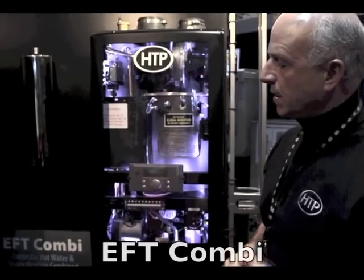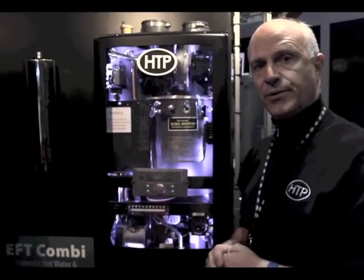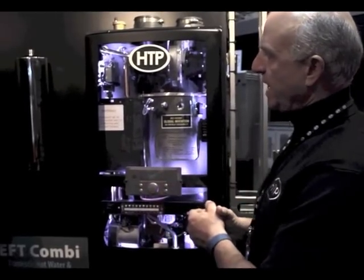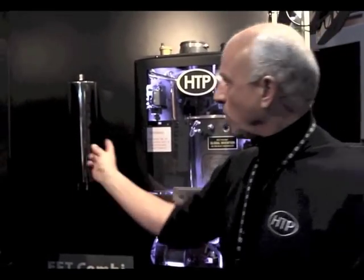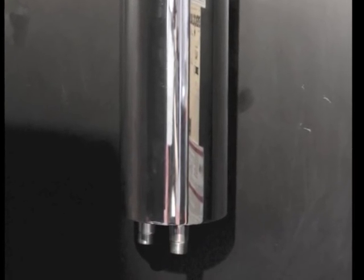I'm going to go over the EFTC wall-hung combi unit, which we introduced at AHRI 2014 — and we've expanded the line. In June of this year we'll have a 199,000 BTU in a slightly bigger but very compact design, similar to what we came out with at 140,000. We have a tank here with a heat exchanger internal to it — the boiler water flow goes through the tank and the domestic water goes through the highly efficient stainless steel heat exchanger. The boiler is now all constructed in stainless steel, including the tank, giving you extreme durability in a closed-loop design.